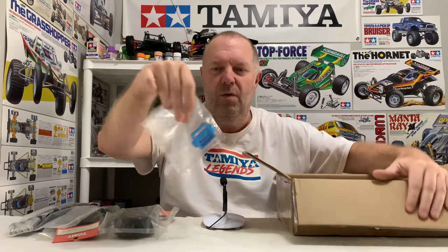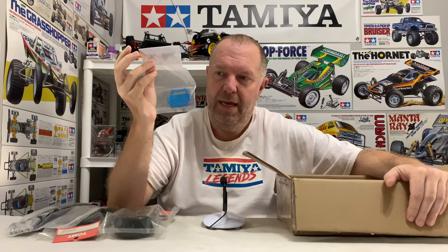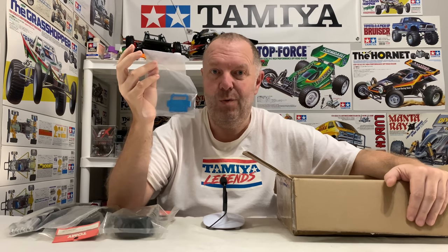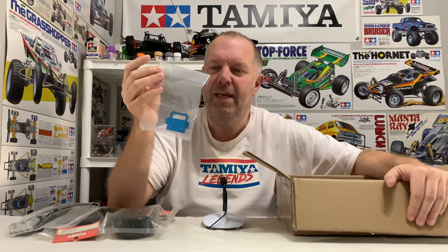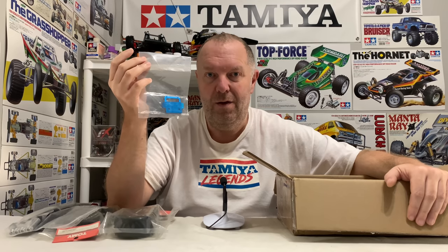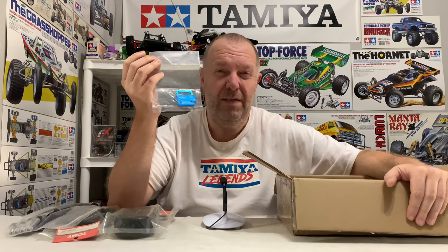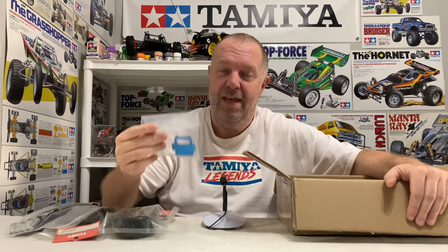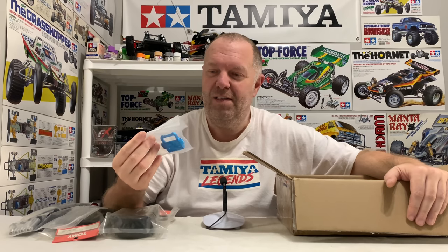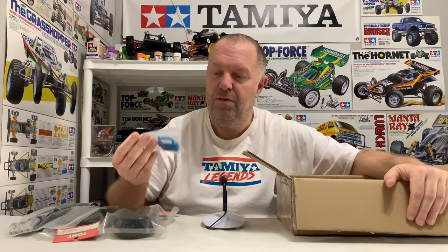Also in the box was a front lower bulkhead of a TRF 502X shaft-driven car. Keith sourced this because it can also go on the DB02 Leonis — not very well known. A massive shout-out to Greg, who informed me this part fits. Keith got one for me and one for his own Leonis, and he's working on the other blue alloy plate that goes with it, which has kind of dried up — so we might have that in the future too.